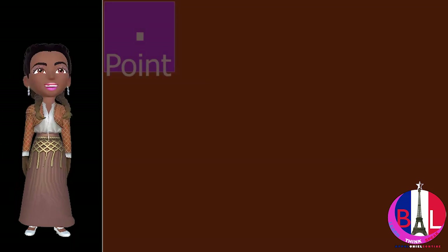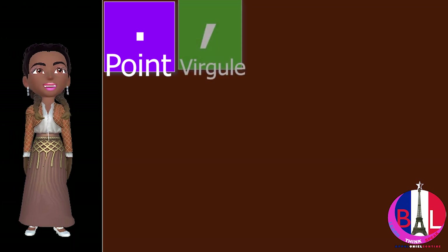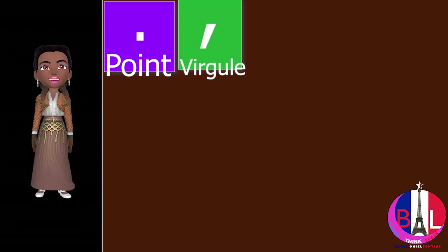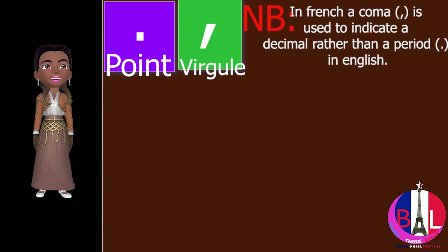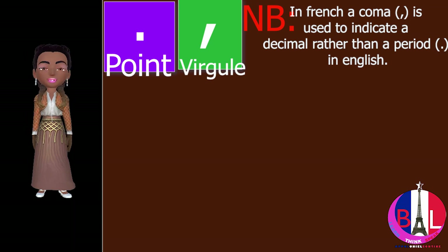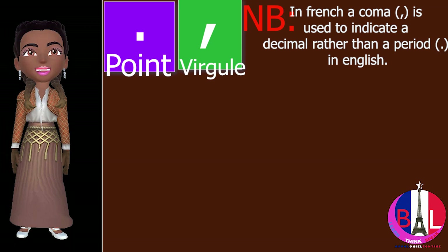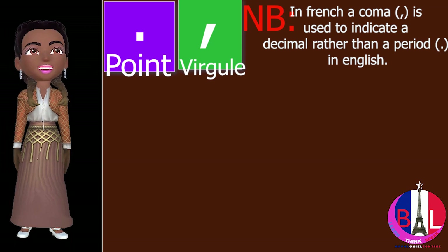Now we have point, and the next one is virgule. Something you have to know about point and virgule: in French, a comma is used to indicate a decimal rather than a period as in English.